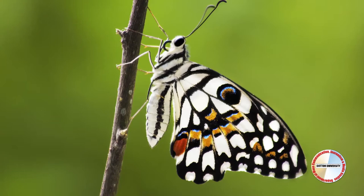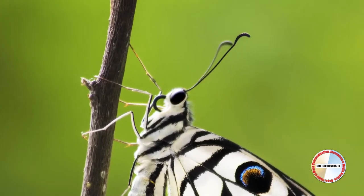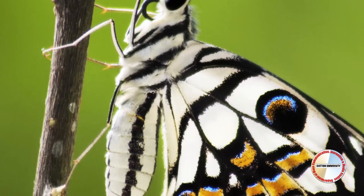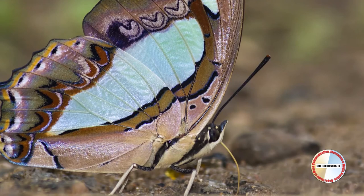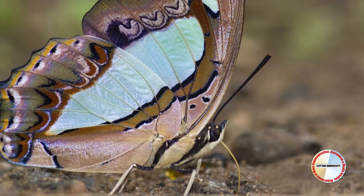Butterfly body is divided into three segments: the head, thorax, and abdomen. Butterflies have two antennae, two compound eyes, and a proboscis.